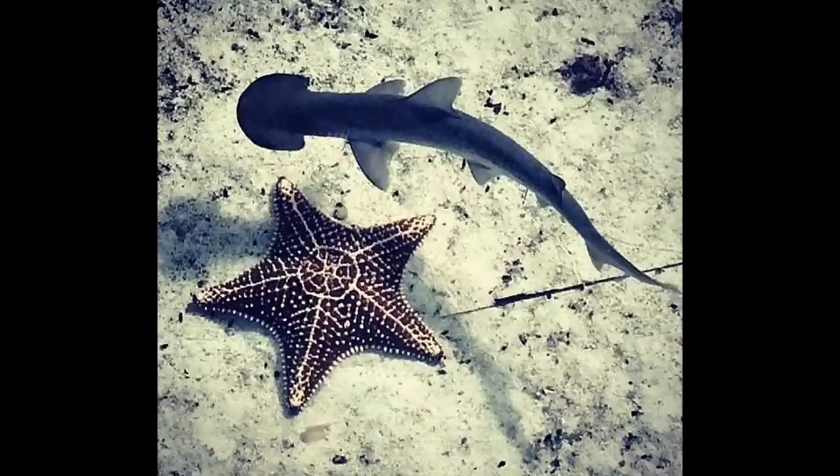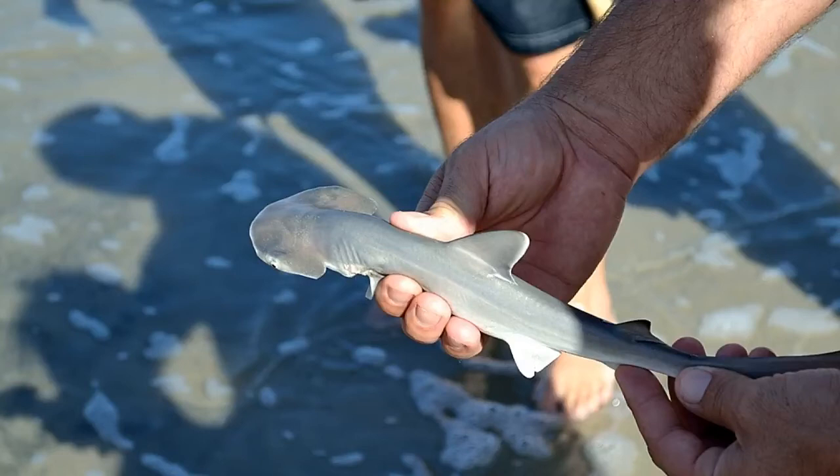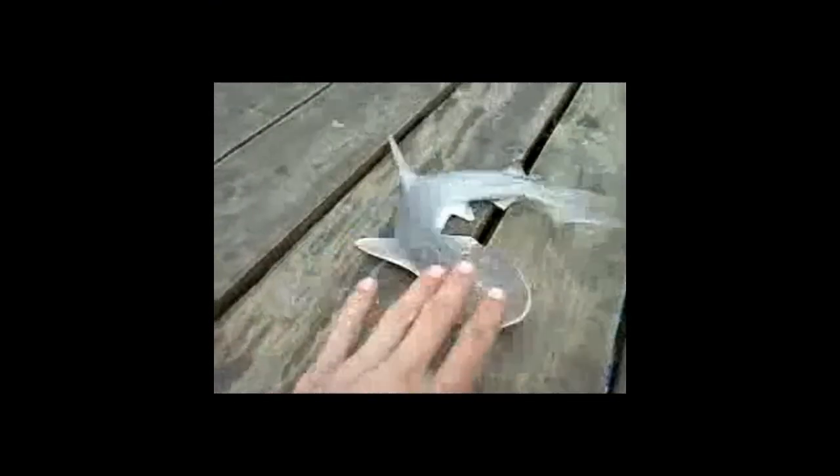Hammerhead sharks are viviparous. This means their babies grow inside their mothers, like humans. However, unlike humans, the mother can give birth to between 20 to 50 live baby hammerheads at a time, and most of their reproductive process remains a mystery.